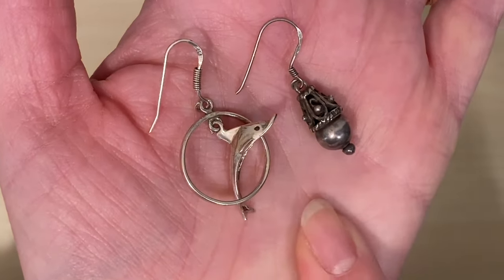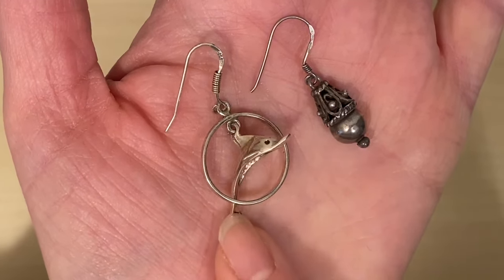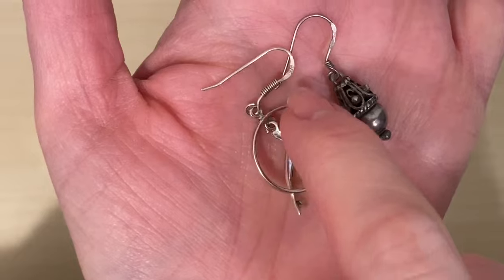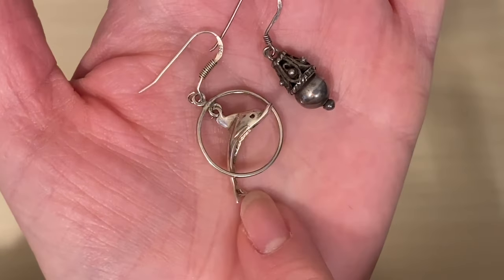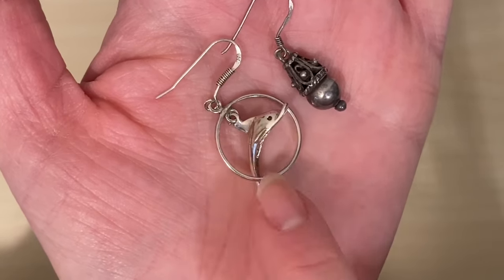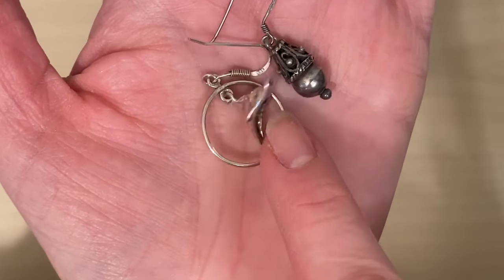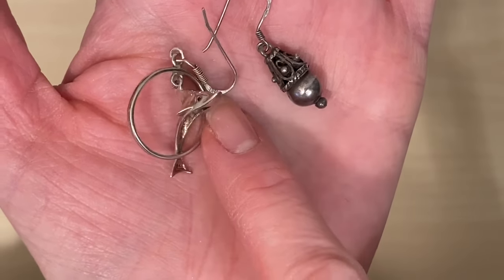I couldn't resist these two though — they had a tray of sterling silver single earrings in their cabinet for £4 each. I picked this one up. Somebody I know in the 90s had these earrings — it's a dolphin jumping through a hoop. I may separate it and make two pendants, maybe hang a pearl from the hoop and turn the dolphin into a separate pendant. For £4, that'll make two lovely pieces.